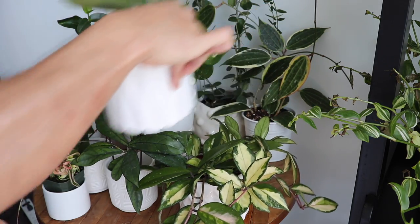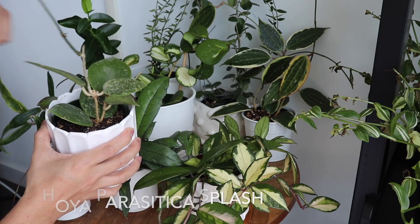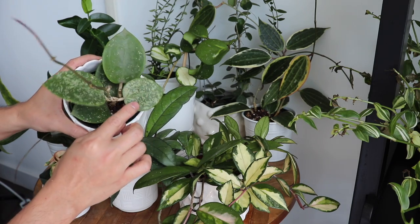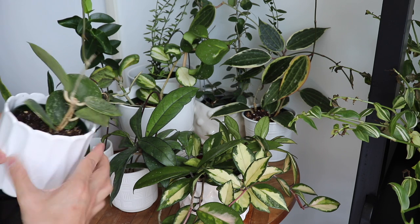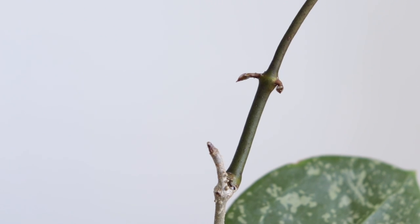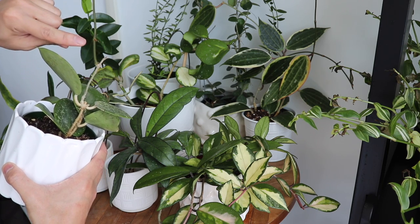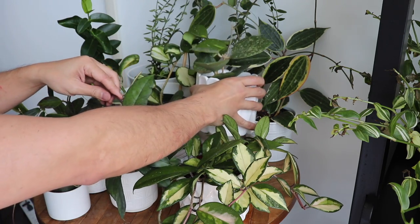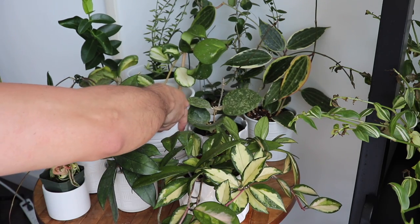Then I have this one which is a Hoya Parasitica — I'll put the name in the description. It's a splash kind, so the variegation is more of a speckled look. It's actually shot out a new vine you can see here, and usually around the nodes is where the leaves are going to come from — so you can see these tiny baby leaves starting to show. I can't wait to see how these grow. Once the leaf starts showing, it does grow pretty quickly.